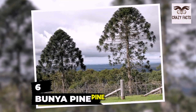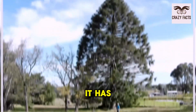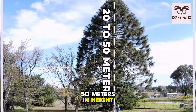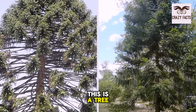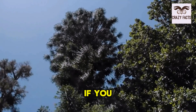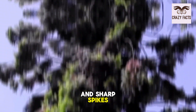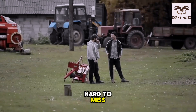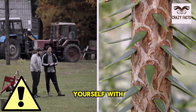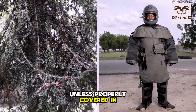Number 6: Bunya Pine. The Bunya Pine looks like a beautiful tree to have around your neighborhood. It has a unique shape and grows to a massive 20 to 50 meters in height. But don't let its beauty fool you — it's a combination of the sandbox and the coconut tree in terms of lethality. The leaves of the Bunya Pine are covered with strong and sharp spikes, and even professionals don't come near them unless properly covered in protective wear.